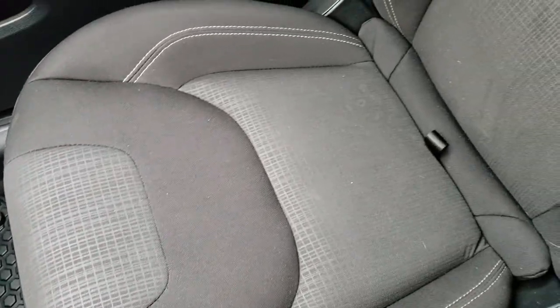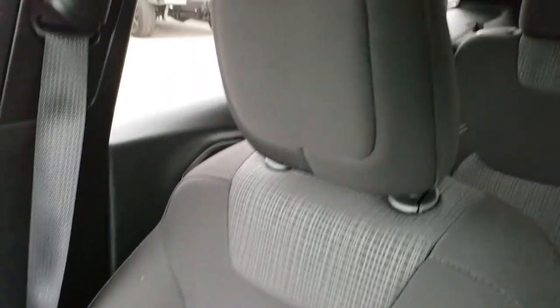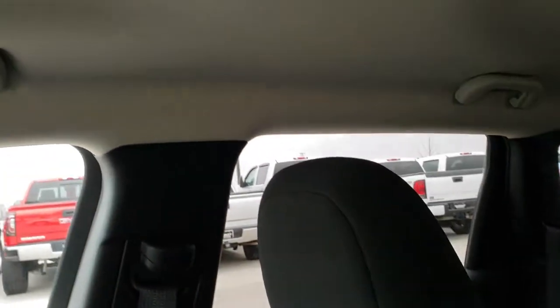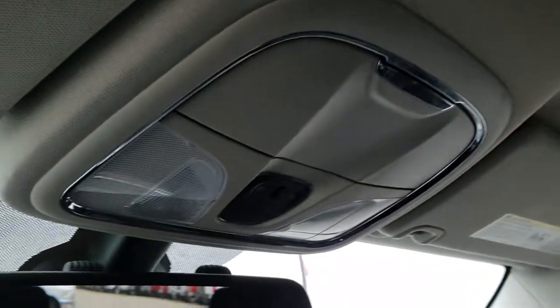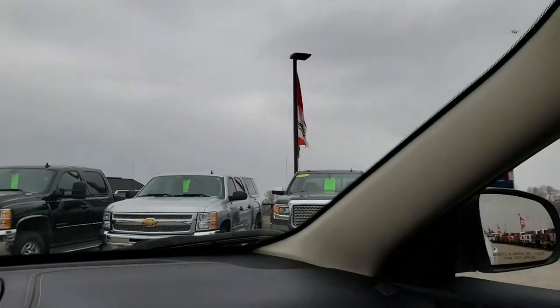Passenger seat is very clean as well. You've got the in-seat storage right there — nice to keep your valuables out of sight, out of mind. Side-curtain airbags and headliner is in excellent condition. You have your map lights up there, and that's where your speaker is for your Bluetooth phone. We'll take a quick look at the back seats, and then we will check out under the hood.